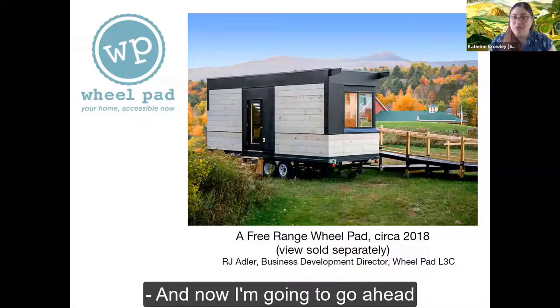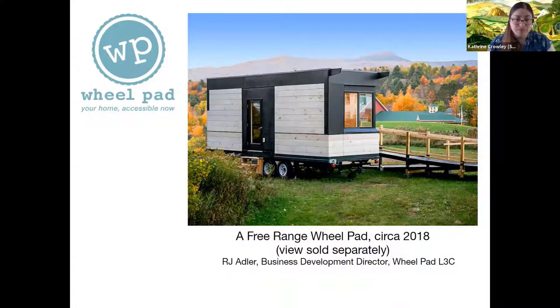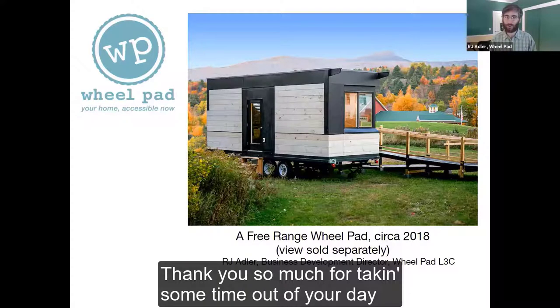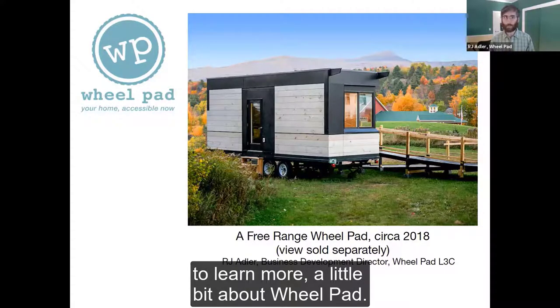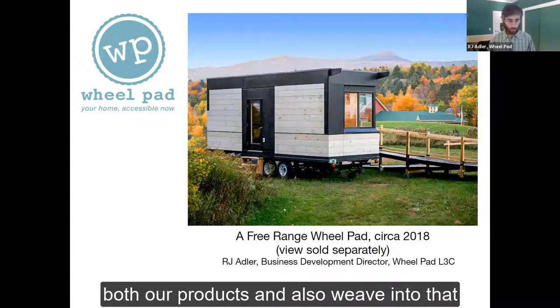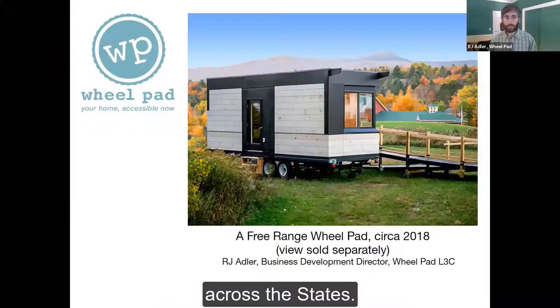And now I'm going to go ahead and hand you over to our today's presenter, R.J. Adler from Wheelpad. All right, folks. Hope you're all doing well. Thank you so much for taking some time out of your day to learn more about Wheelpad. I'm excited to chat today about both our products and also weave into that some conversations about the different AT programs across the states.